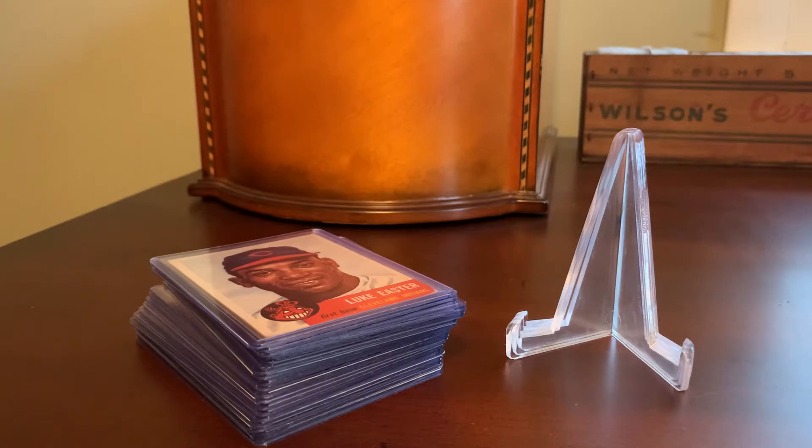When I returned to collecting as an adult, one of the goals I set for myself — a lifetime goal, really — is to try to complete a 1953 Topps baseball set. It's not an easy task. There's something like 274 cards on the checklist, so it's somewhat of a tall order. And obviously they're not that easy to find. You won't find a 1953 Topps card in a dime box or anything like that.